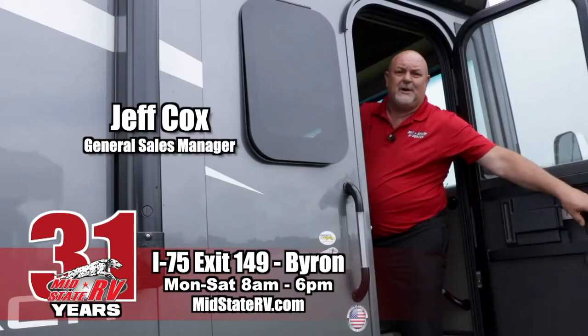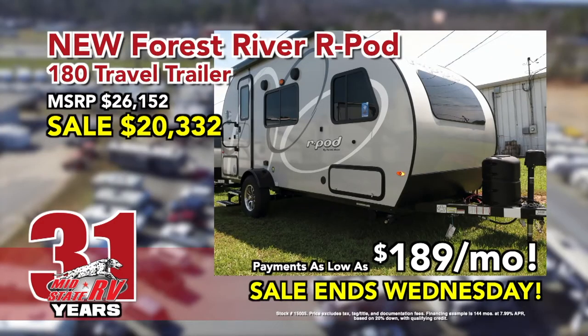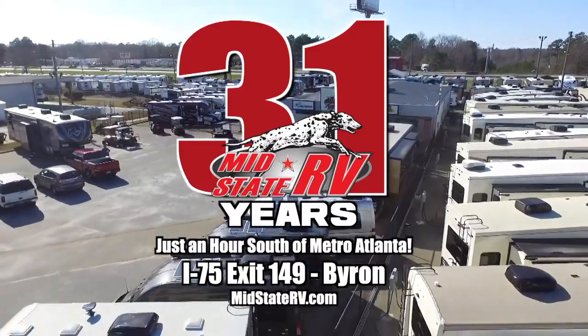What are you waiting for? Get out and go camping in your new RV from MidState RV. New travel trailers as low as $189 a month. Sale ends Wednesday. MidState RV, just one hour south of Atlanta, Exit 149 Byron.